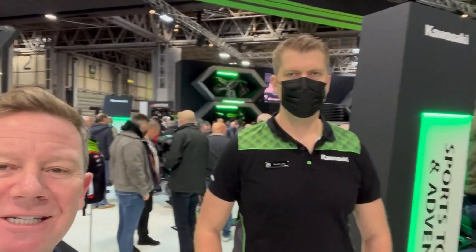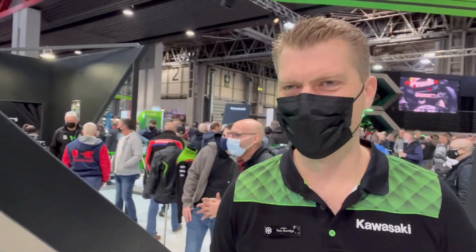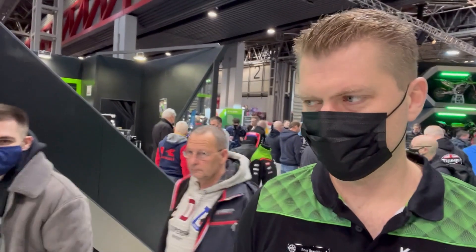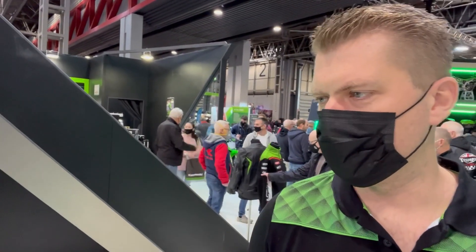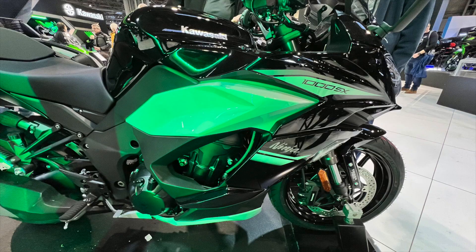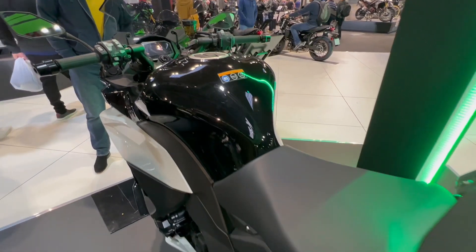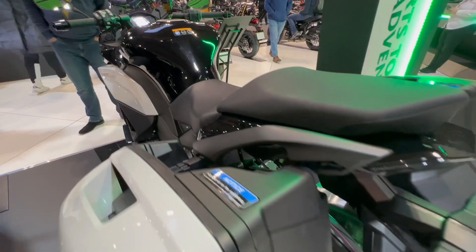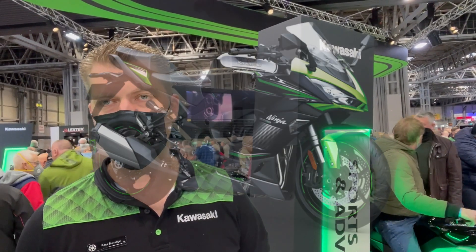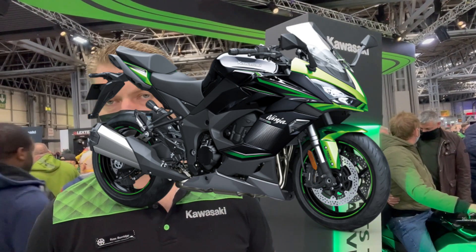In keeping with the whole Irish theme and everything, joining me is Ross from Kawasaki. Ross, one of the things I love on this stand is the 1000SX — anything new for 2022? It's not actually anything new fundamentally for the Ninja 1000SX — it still remains our top selling bike in the UK. The only real fundamental change is colors, so there are new color schemes for next year's models, and we still have the same performance version and tourer version.